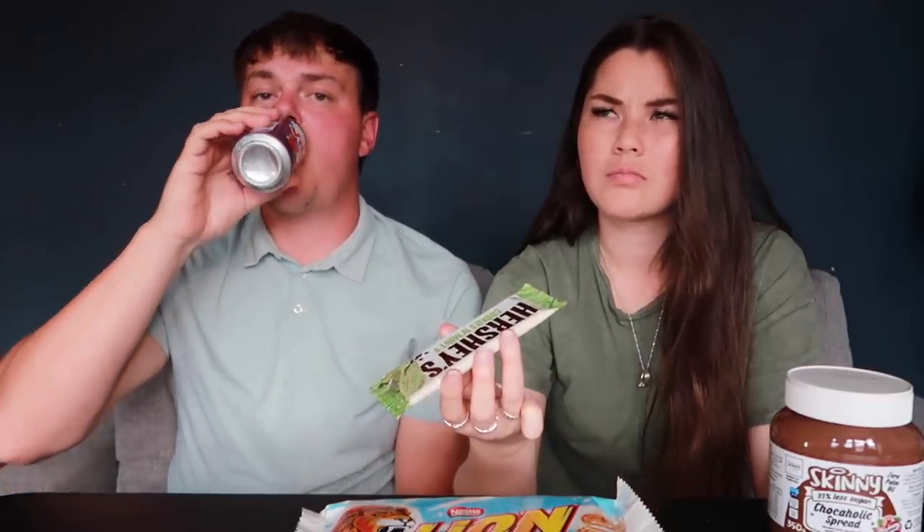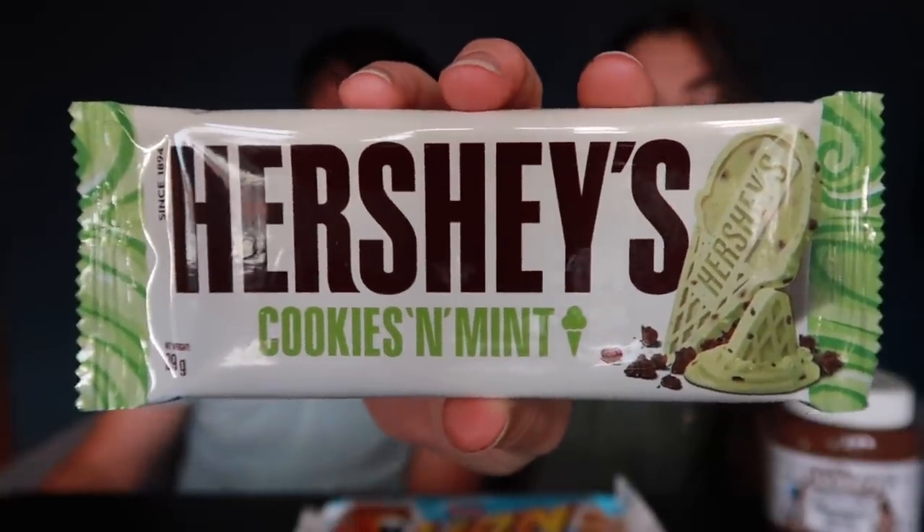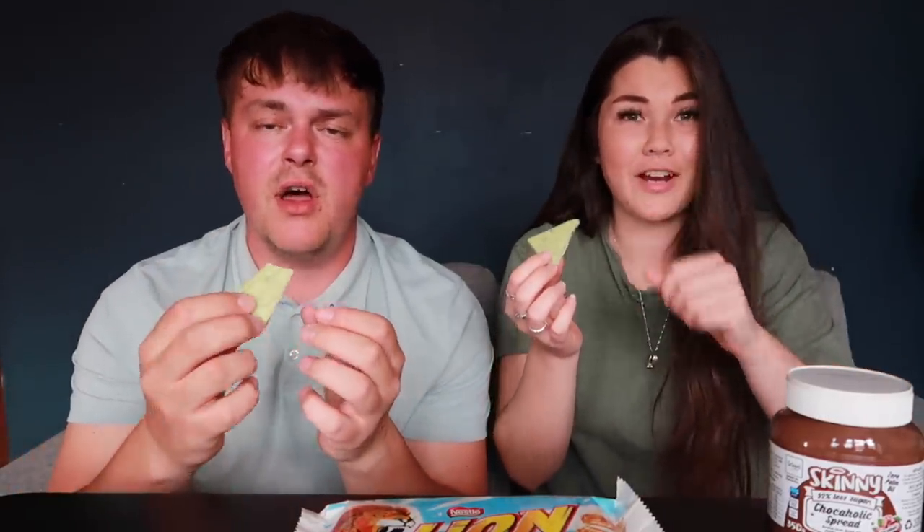So I wasn't sure about it because Hershey's isn't our favorite chocolate, but I saw it was cookies and mint - like mint chocolate - so I thought it was worth a try. I quite like mint chocolate. Have we seen this one? Never seen it in my life. I've only ever tried the Hershey's cookies and cream and some we've tried from America.